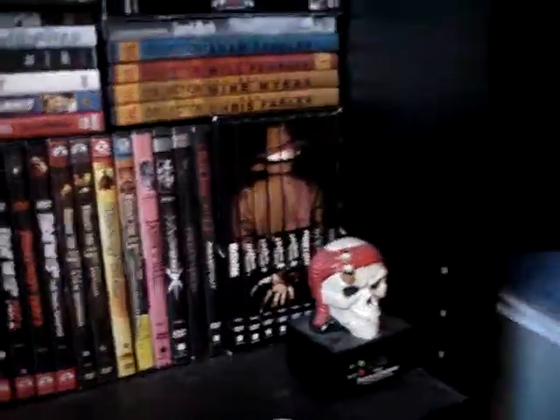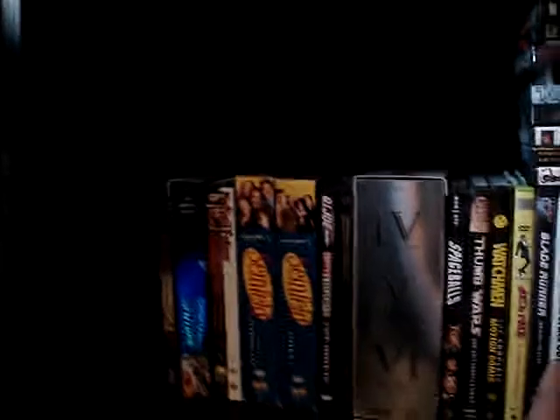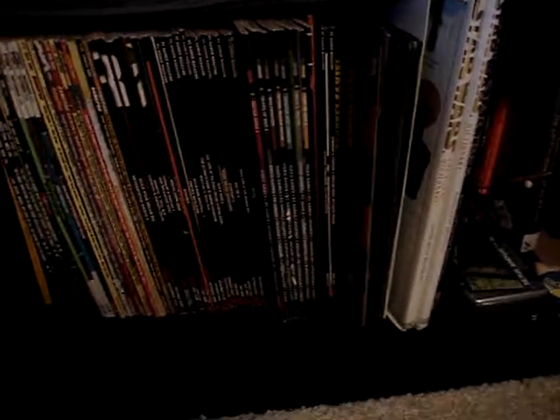Down here I've got my Friday the 13th collection — the bare bones releases — the Nightmare on Elm Street collection, Hot Toys Dark Knight Joker, some Seinfeld, Back to the Future, Star Wars. Then here's my little magazine collection: Game Informer, Game Pro, PC Gamer. I think I like Game Pro and Game Informer the best. I had PlayStation Magazine for a while too.